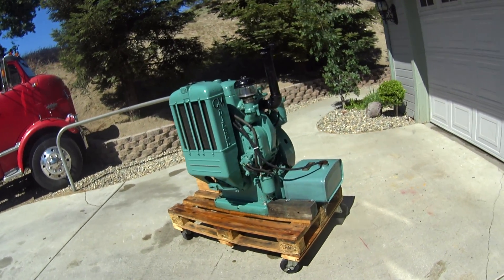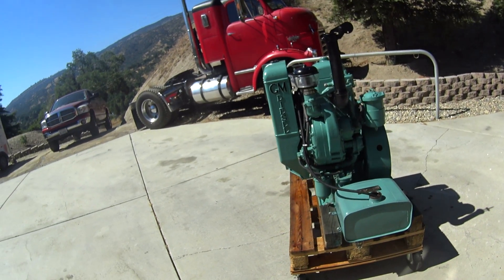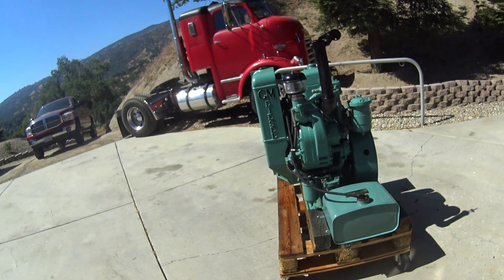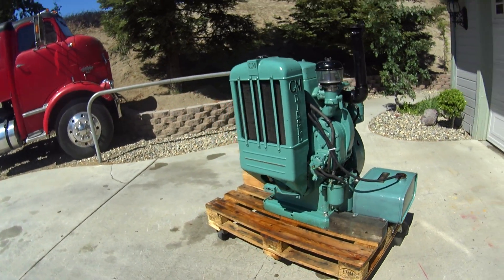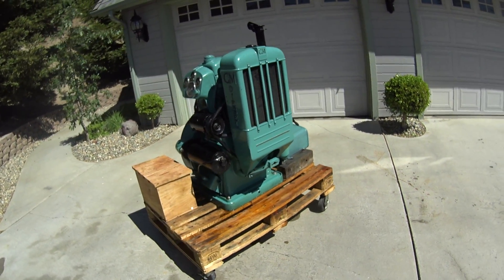Most of them were used during World War II, and they were put in Navy ships so that if the ship got hit by a torpedo, this would kick in as a backup generator that powered the bilge pumps and the signal generator on the ship so that they could send out a mayday call.